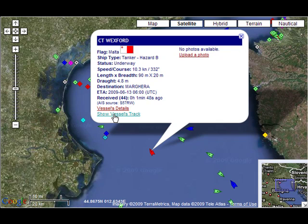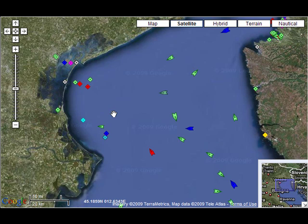It says here — click to show vessel's track. I'm just going to click on that. Please do that — that's fantastic. It will show you where it's been and what it's doing.